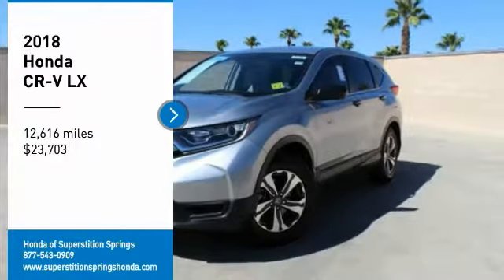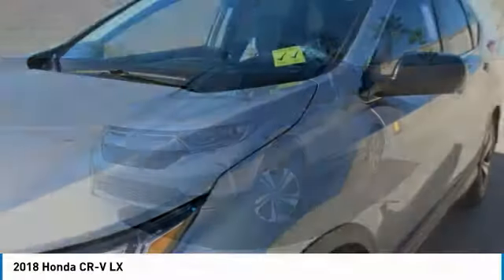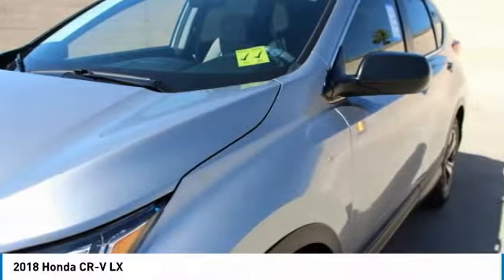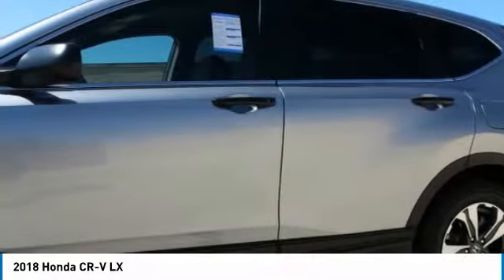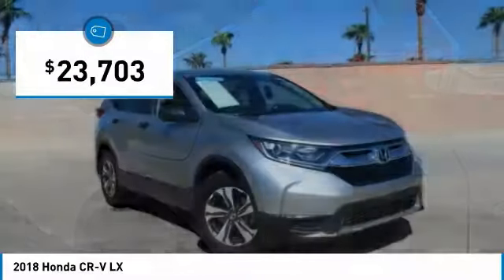Stop by and take a look at the 2018 CR-V — a top recommended vehicle because of its car-like driving manners, good value, cool technology, and comfy interior, and is priced below $25,000.